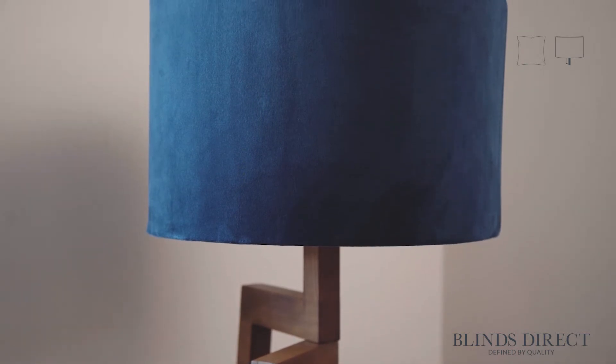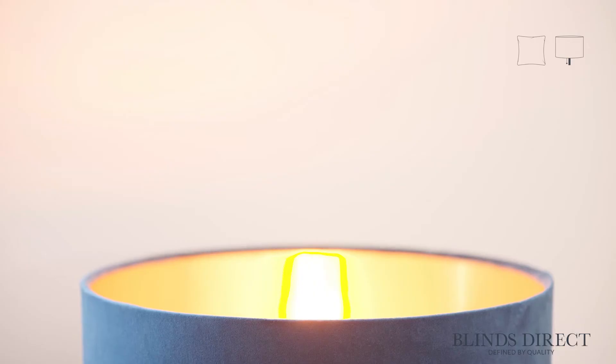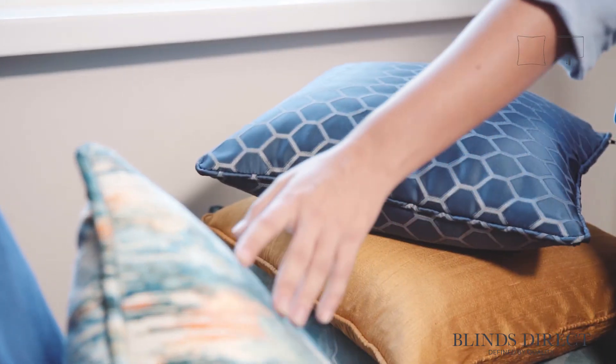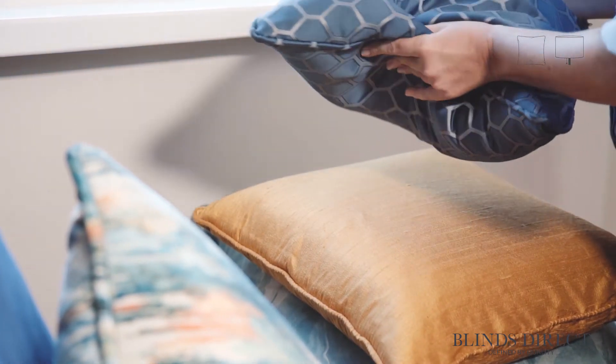Our lampshades are also created with the same level of commitment. Each lampshade we make is constructed by hand, to your specification. With a number of customisation options available, you can make our lampshade your own. We offer beautiful, complimentary and contrasting colourways, so you can truly decide the look of your entire room.